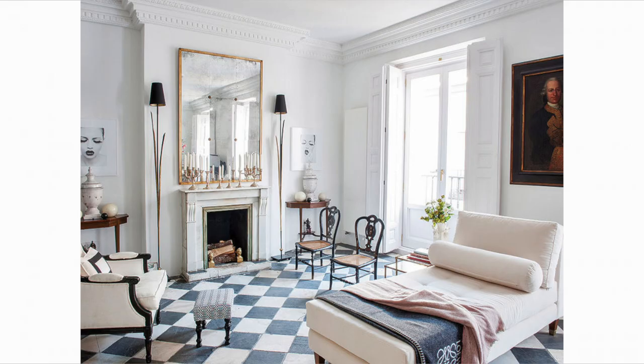I was interested to see this living space with checkerboard flooring and how they didn't even place a rug in the room where you might expect one. It does feel a bit of a shame to cover up such stunning flooring, and I'm actually having the same internal battle as I think about needing to place some rugs in my own room.